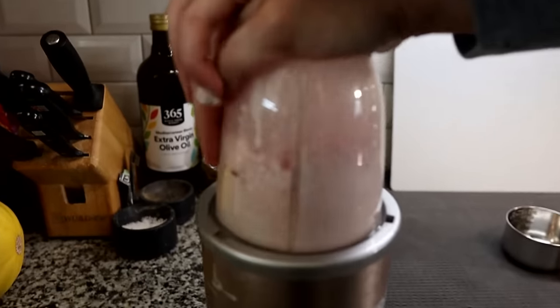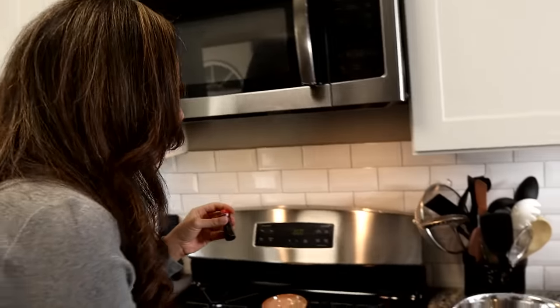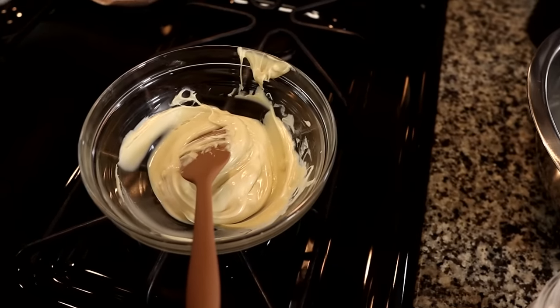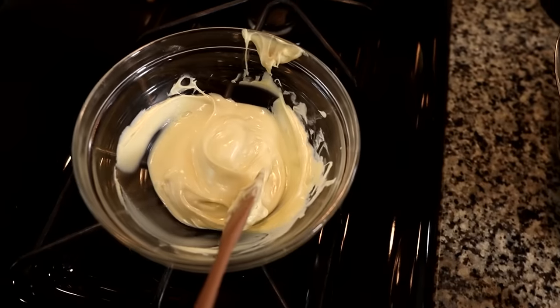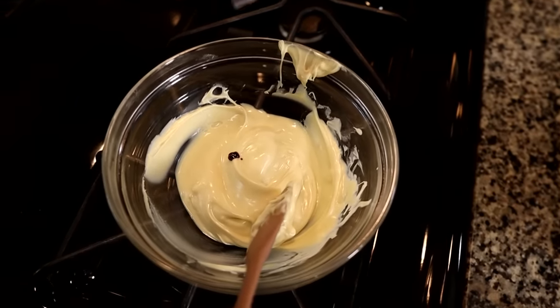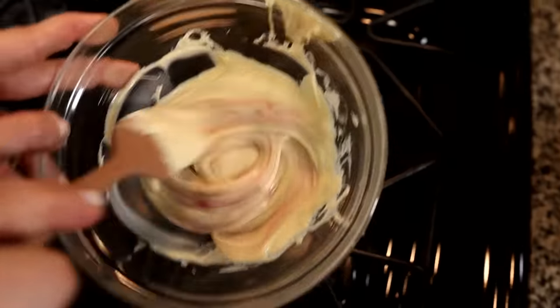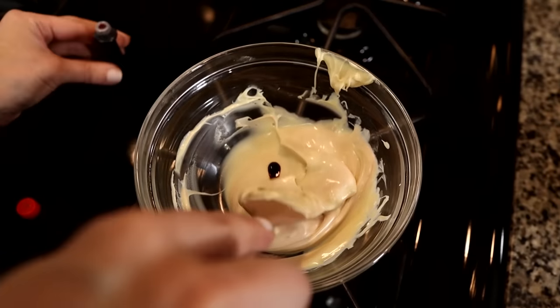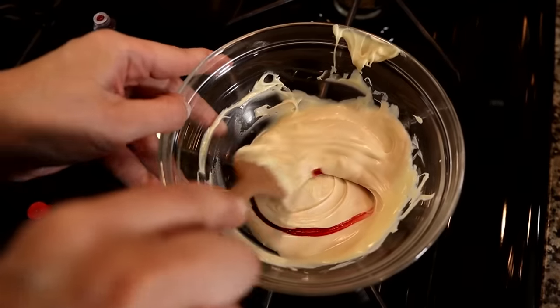After blending the mixture, it wasn't as pink as we expected, so we added some all-natural vegetable food dye into the melted white chocolate. We added it carefully — just a drop or two at a time — to get a nice pink color rather than blood red. After a couple of drops the color came together nicely.